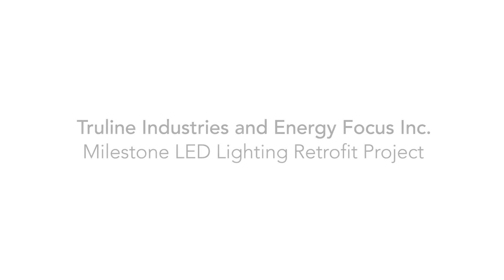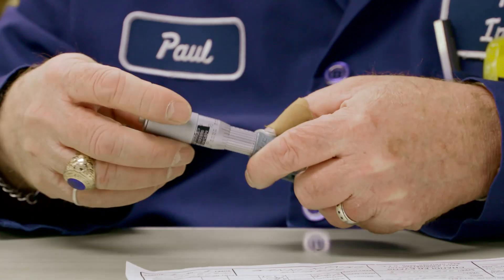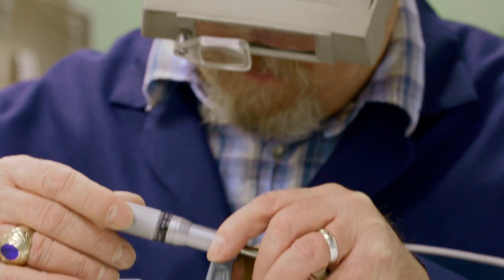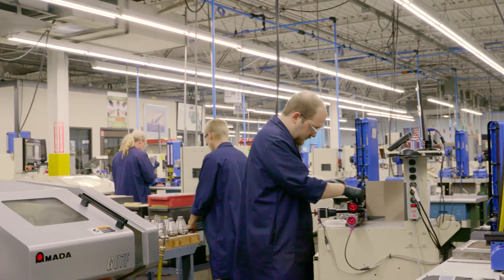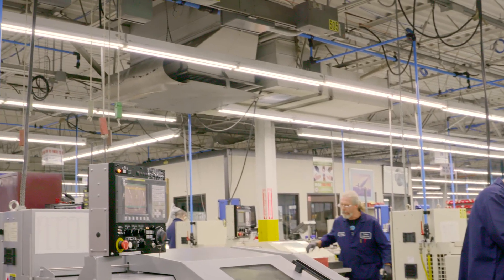We make parts that are critical to the aircraft industry. They have to be perfect. One scratch, it's scrap. And so you have to be able to see that the part's perfect. One of the big things is that it makes my employees easier for them to see the product. They work really hard and they have to be focused. And Energy Focus lights just make it so much easier for them to see.